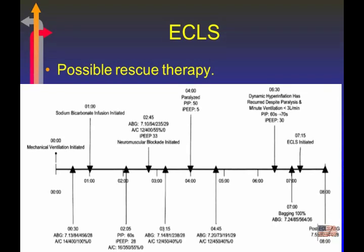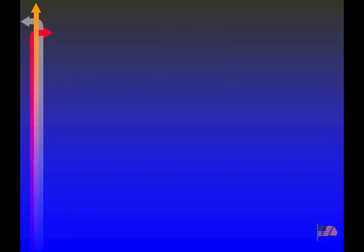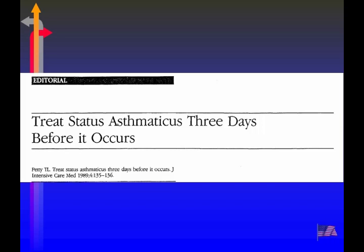As far as new therapies, they are trying to identify the different phenotypes of asthma — those responsive from eosinophils, neutrophils, or a mixture — and targeting therapy to the person's specific problem. One last thing: a quote from Tom Petty, the physician, from an editorial in 1989 — 'Treat status asthmaticus three days before it occurs.' That's truly the key: getting moderate-to-severe persistent patients to understand they can't wait at home two to three days trying to self-medicate. The minute they see degradation in airflow, get to the ER as quickly as possible.